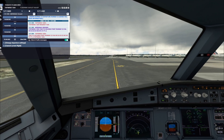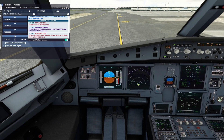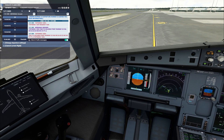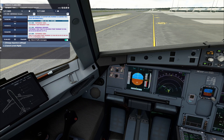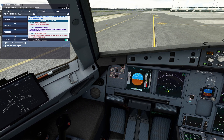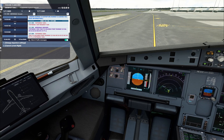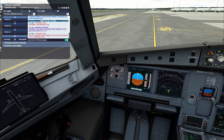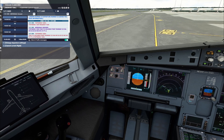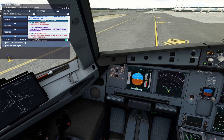Brake check — pressure zero. Flight control check ready. Full up. Full down. Neutral. Full left. Full right. Neutral. Rudder full right. Full left. Neutral.